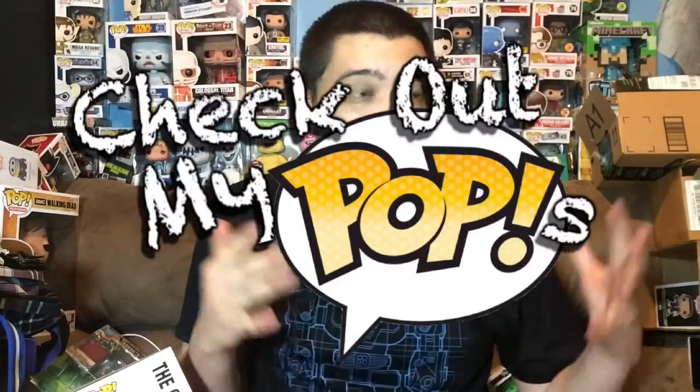Hey, what's up everybody! My name is Joey Corbin and welcome back to another episode of Check Out My Pops. I've been gone for a little while — actually it's been longer than a little while. I've been gone because I've been sick; I got pancreatitis and it's really bad.